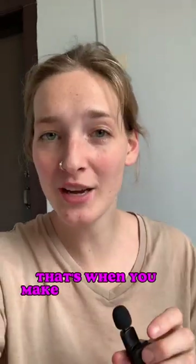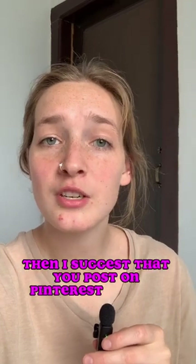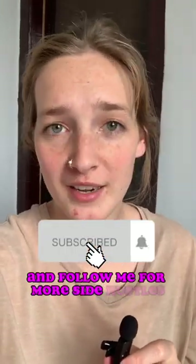When someone clicks on your pin and buys, that's when you make the commission. If you want to get the best results, post on Pinterest twice a day exactly the way I just taught you. The best advice I could give you is be consistent, don't give up, and follow me for more side hustles.